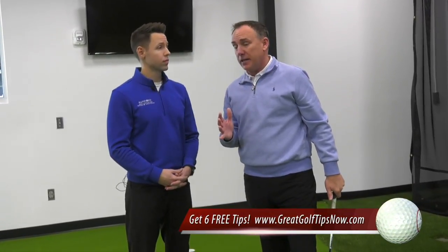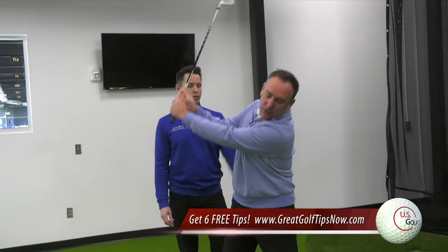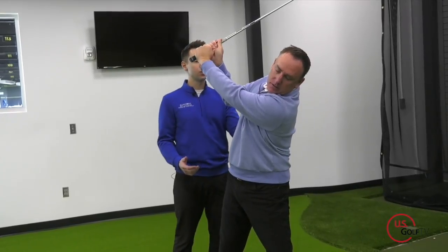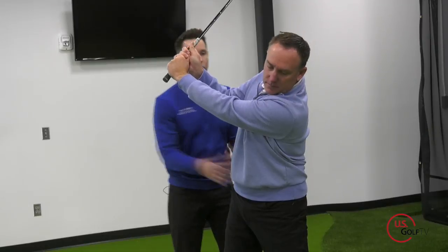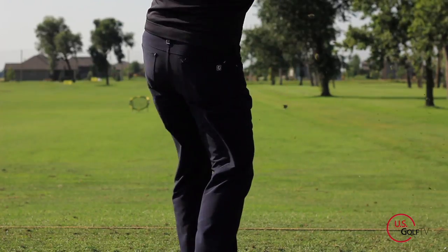A lot of golfers get to the top of their swing and it looks like they're turning, but they're actually working into what we call reverse spine angle — getting into too much extension. That may be because their thoracic spine isn't rotating well, their hip is an issue, or other factors like core strength and glute weakness, causing them to extend through the back and pinch into the lumbar spine.